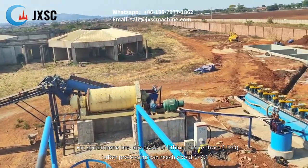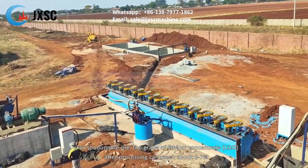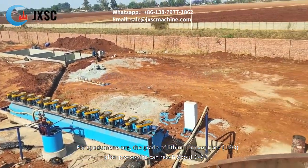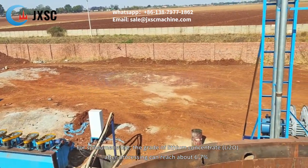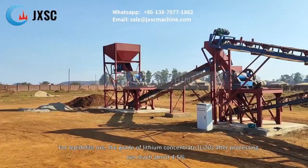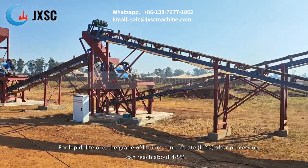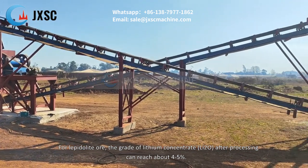For spodumene ore, the grade of lithium concentrate — lithium oxide — after processing can reach about 6-7%. For lepidolite ore, the grade of lithium concentrate — lithium oxide — after processing can reach about 4-5%.